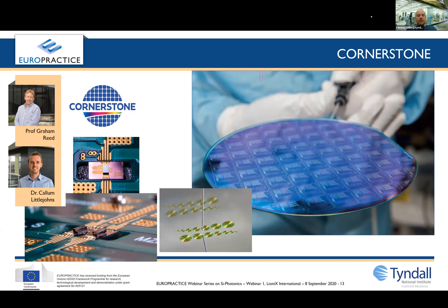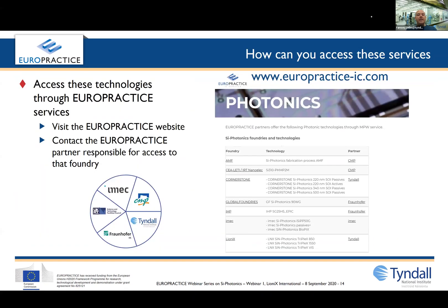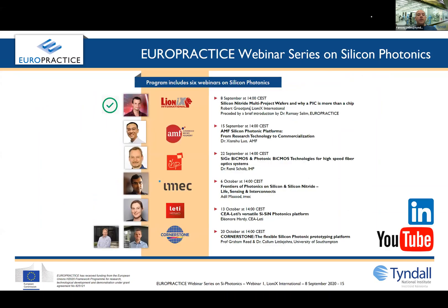Most importantly, how can you access these technologies? These foundry services are available to you through EuroPractice. The best way is to visit our website at europractice-ic.com and contact the partner responsible for the foundry service you're interested in. The link is below this video. I hope you enjoyed the Silicon Photonics Foundry Talks. Remember to subscribe to our YouTube channel so you don't miss the new talks, and follow us on LinkedIn for our latest news and updates.